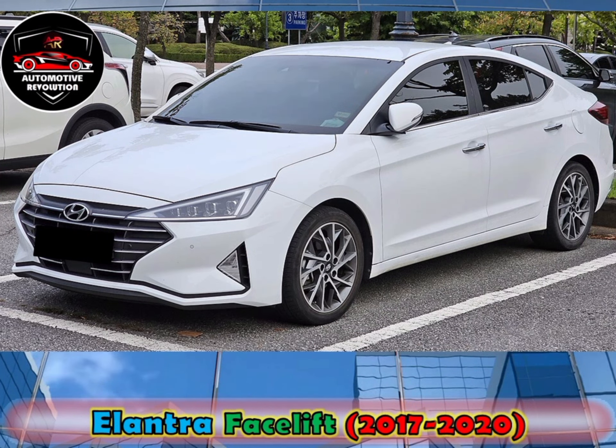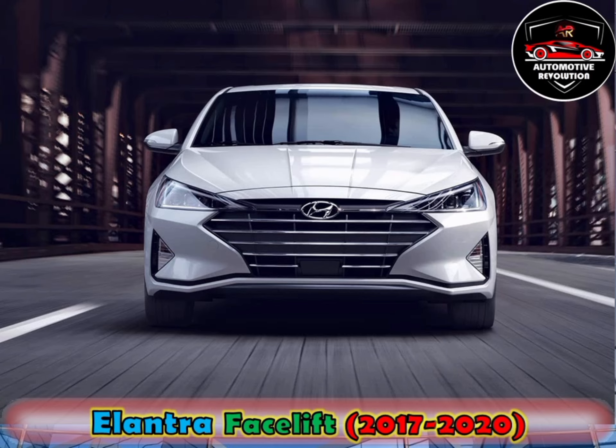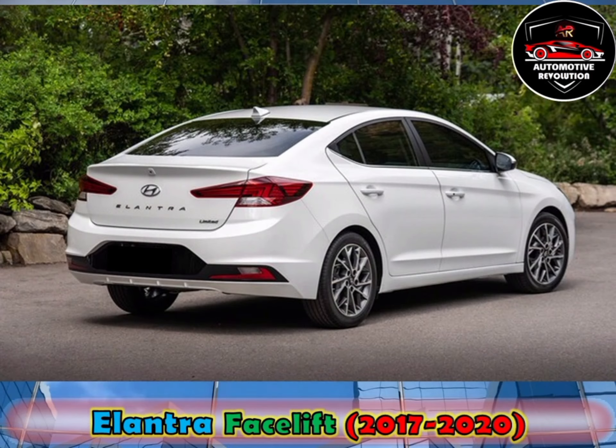On 6 September 2018, the facelifted Avante was launched in South Korea. It received a new exterior look, new wheel designs, new safety features and an updated center stack.